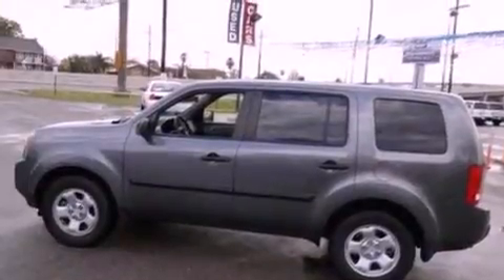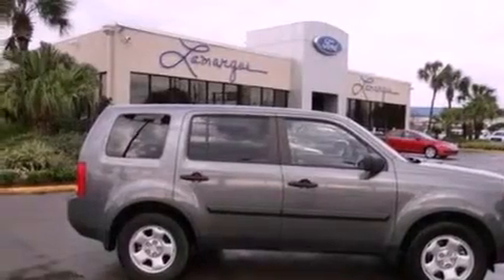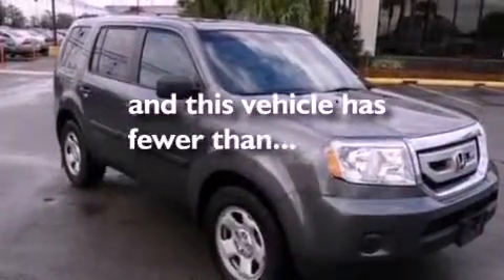A four-wheel independent suspension. 17-inch wheels. Dusk-sensing headlights. Air conditioning. And this vehicle has less than 37,000 miles.